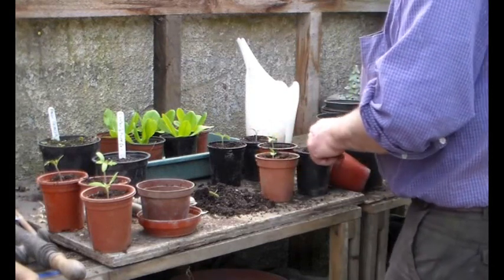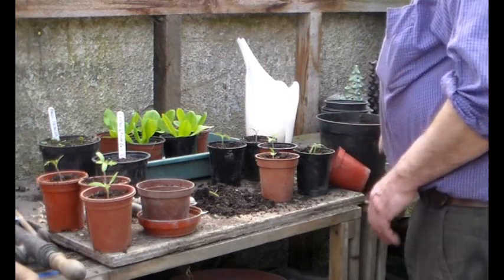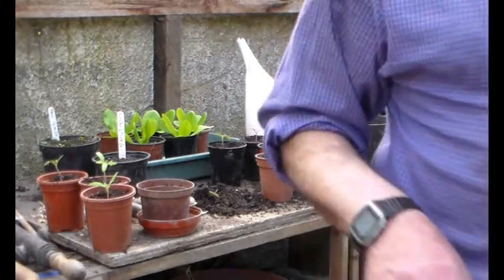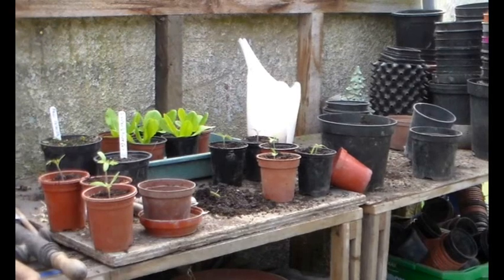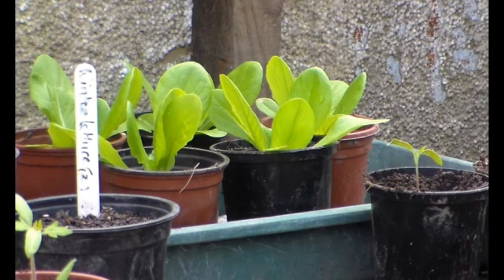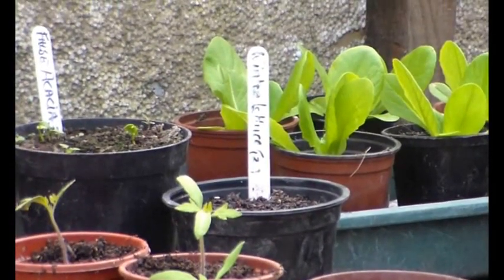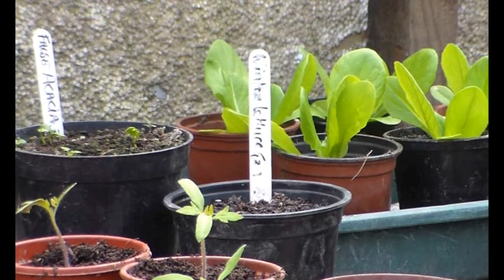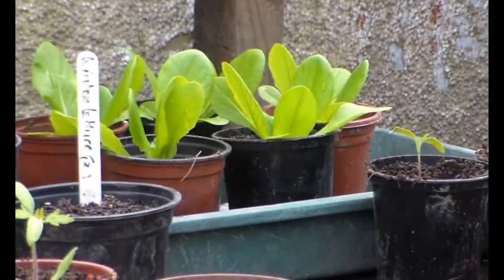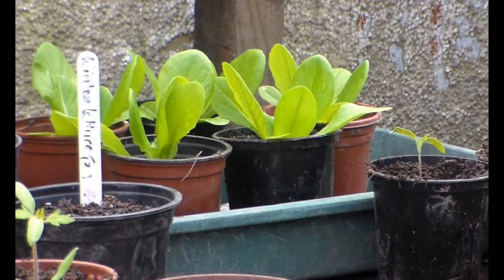There we go, and then I'll just water those in. If you notice, those lettuce plants are growing on. And just in front there, where you've got the white label, those lettuce seedlings are just starting to germinate. But those lettuce plants there need to go out in the glass house here. I'm just going to have to think about where I'm putting this next lot of seedlings. We'll just crack on.